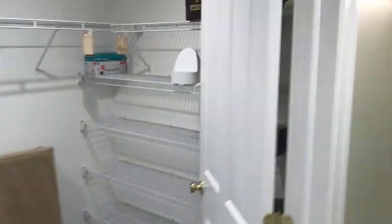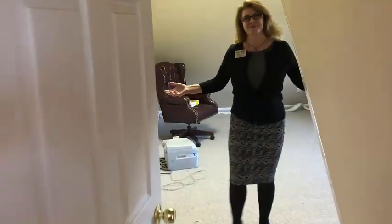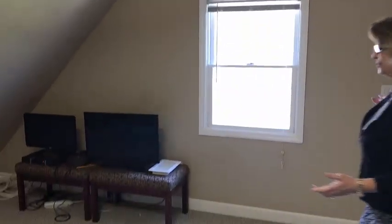And now for my favorite part — this is what I call the zen room. The perfect space for an office, for quiet, complete separation, yoga, meditation, and privacy.